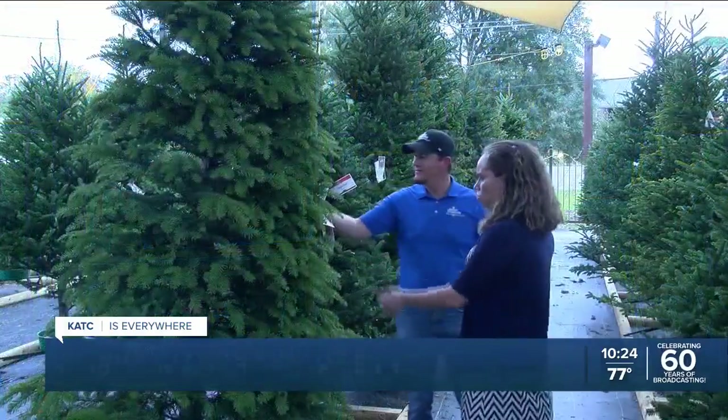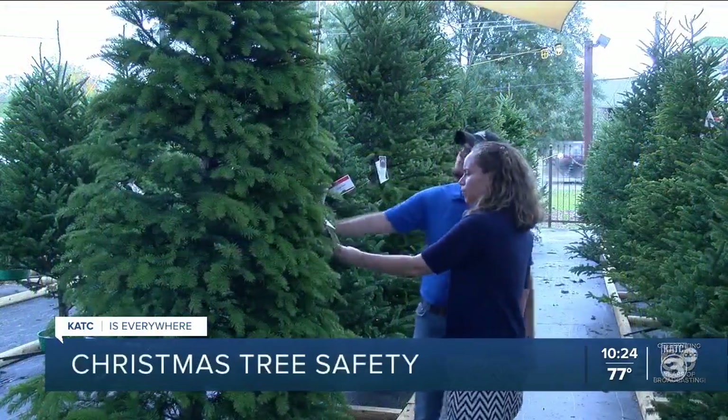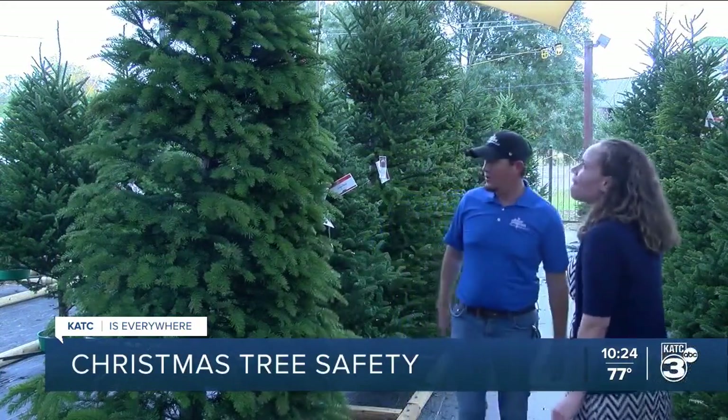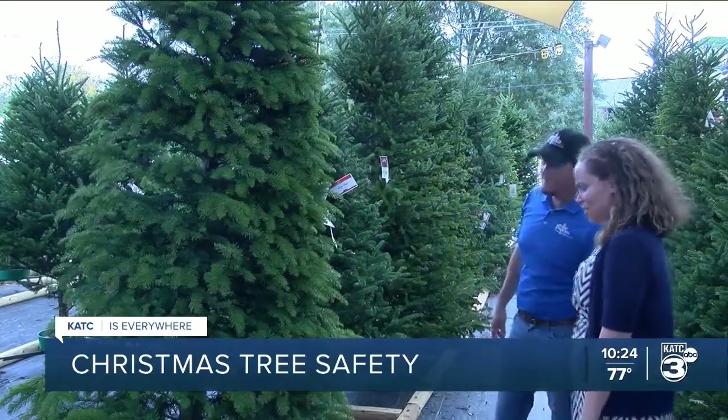All Seasons Home Garden and Landscaping Showplace sells many different types of trees that are displayed in water and fresh cut. Caring for your tree is one key tip of safety. For people that love to light their trees up, especially if you go inside the branch and wrap the wires in there to where you have a high concentration, use surge protectors.